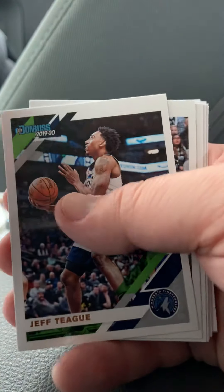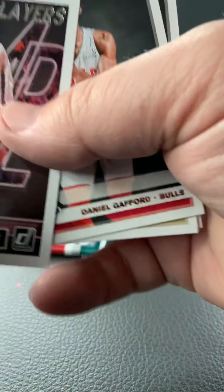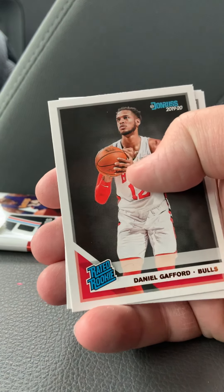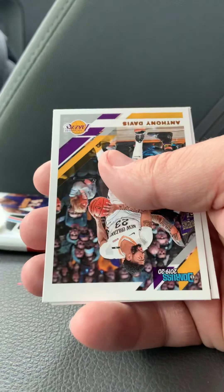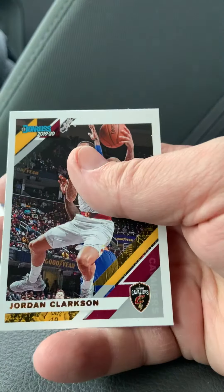We've got Jeff Teague, Patty Mills, Luka. We've got another insert here — Complete Players, LaMarcus Aldridge. And our rookies are Daniel Gafford and — we've got a Zion! So we got a Zion rookie — let's get him put off to the side. Anthony Davis and Jordan Clarkson.